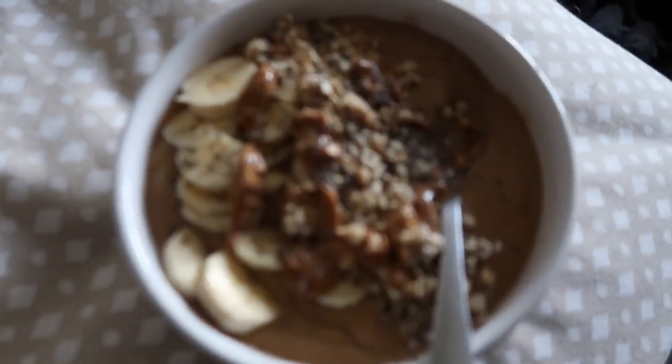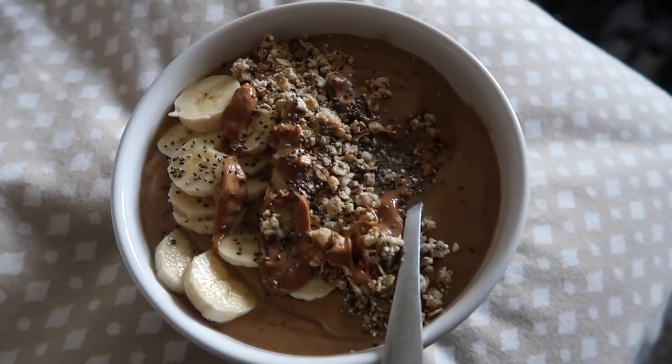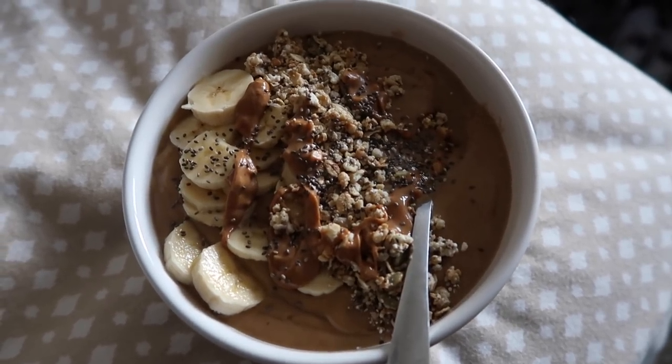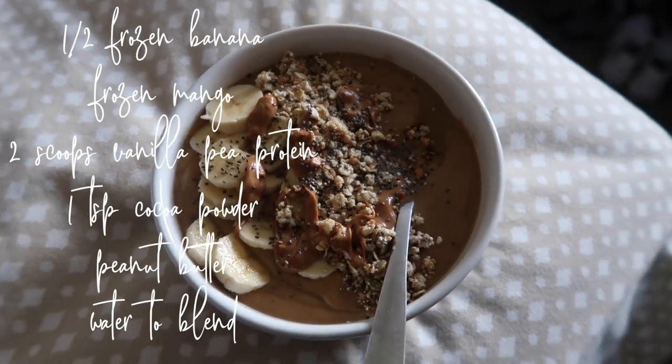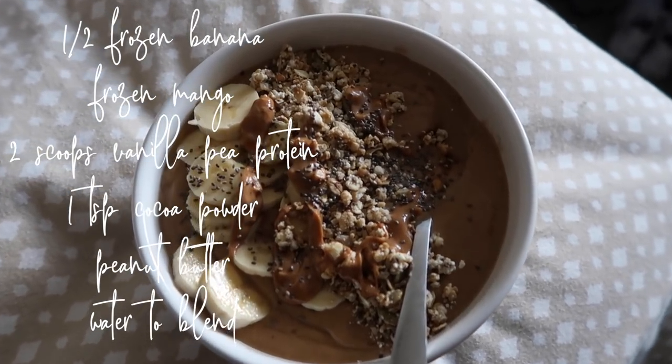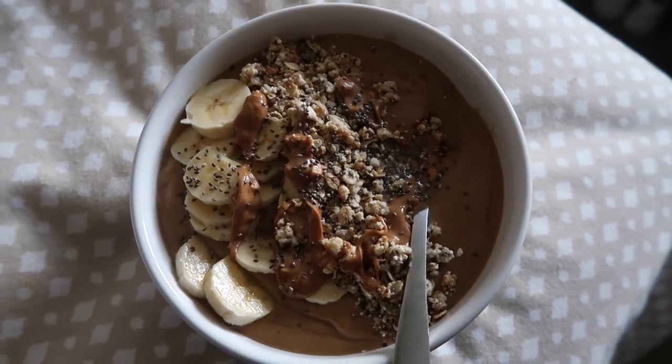For dinner, I just got home from yoga. I made a smoothie bowl — a peanut butter chocolate banana smoothie bowl with vanilla protein. I'll list the ingredients below. I topped it with some banana, a little bit of granola, a little bit of melted peanut butter, and some chia seeds.